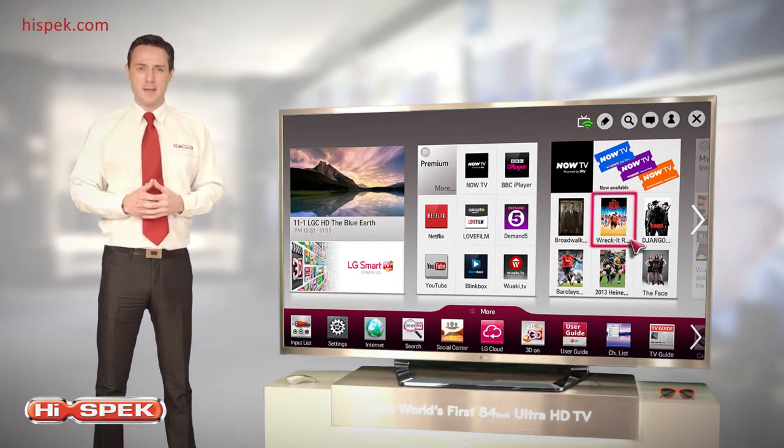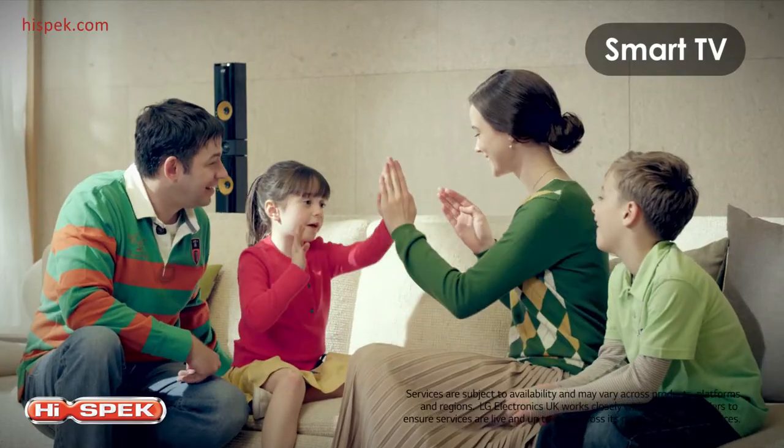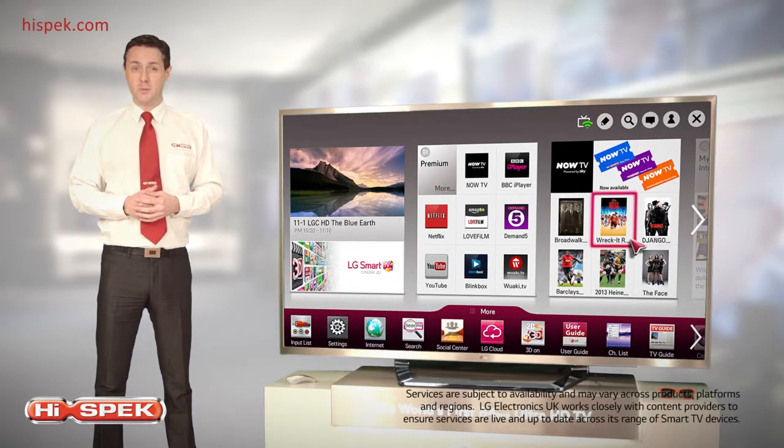Access a world of entertainment with LG's award-winning smart TV. Offering simple access to your favourite content, you can enjoy catch-up TV, movies on demand, games and more, all powered by a dual-core processor.